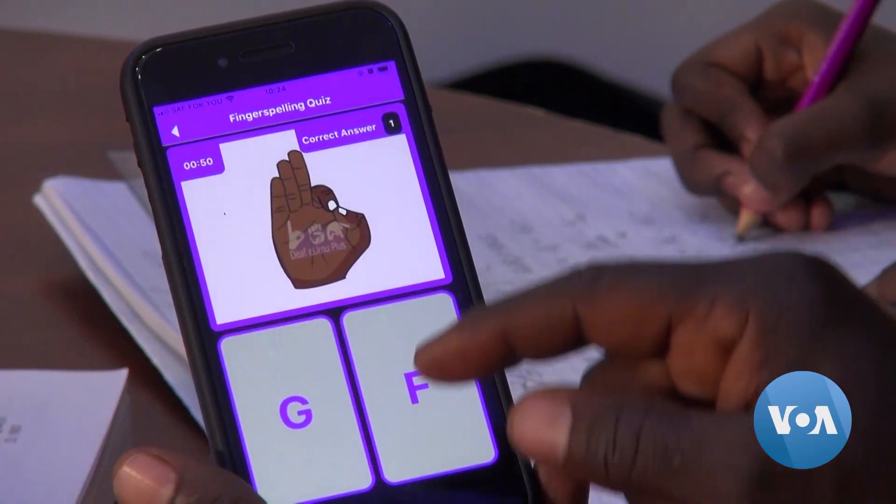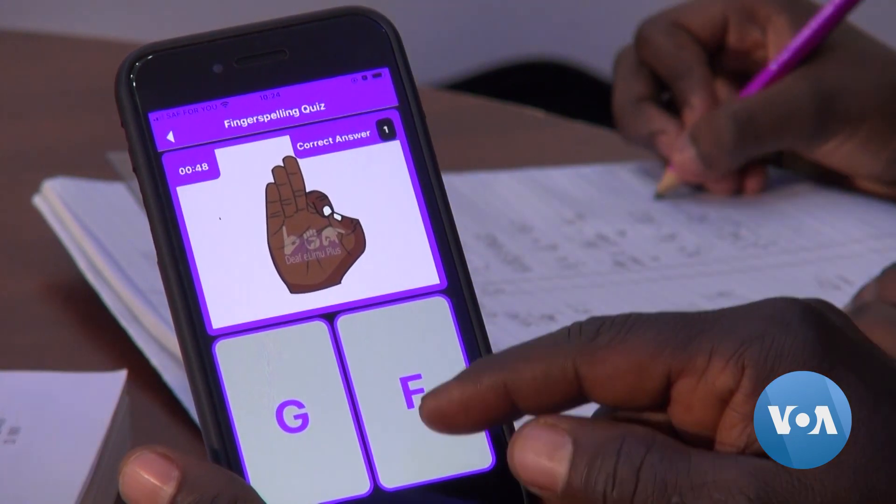While the app was designed for deaf students learning at home, students are finding it useful even after returning to school this month. Victoria Amunga for VOA News, Nairobi.